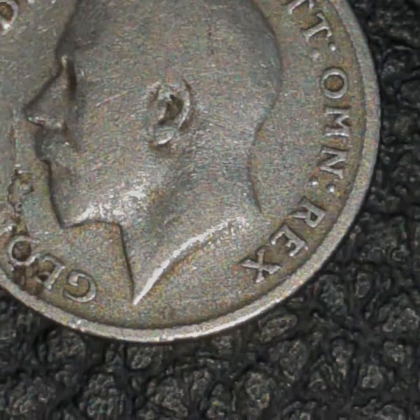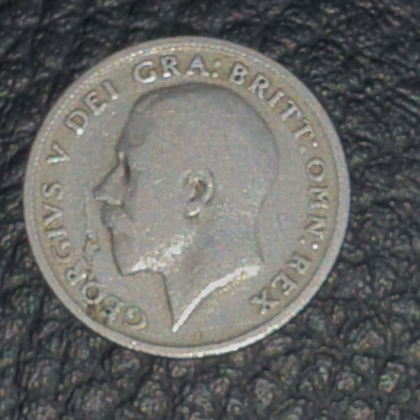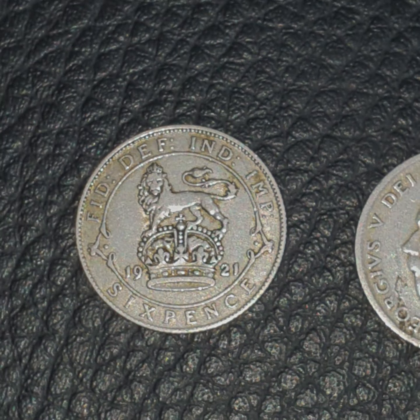Interesting. Very interesting. Error coins of the British Empire.